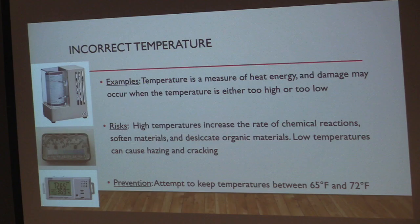The next agent is incorrect temperature. Temperature is a measure of heat energy, and damage can occur at temperatures either too high or too low. The risks include increased rate of chemical reactions, softening of materials, desiccation of organic materials at high temperatures, and hazing and cracking of objects at low temperatures. Temperature also directly impacts relative humidity, so fluctuating temperature will cause relative humidity to fluctuate in a bad cycle for objects. The detrimental effects of incorrect temperature are often observed only after considerable time, so the damage is often underestimated.